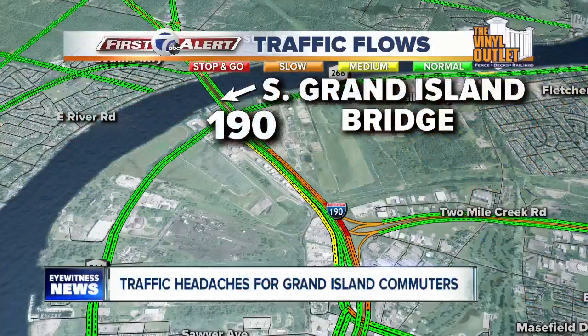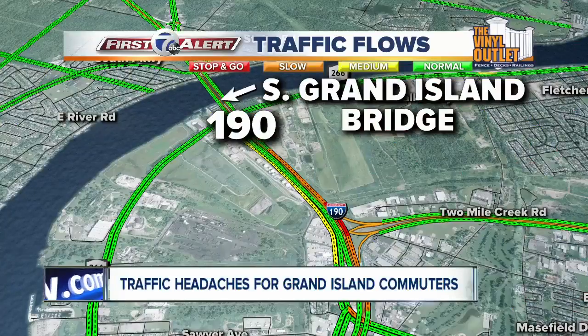No toll booths are taking a toll on commuters trying to make their way across Grand Island. No tolls there, still backing things up. Live look at the traffic flow along the South Grand Island Bridge. Tonight you can see traffic is building, but it is more congested as we get further on in the evening.